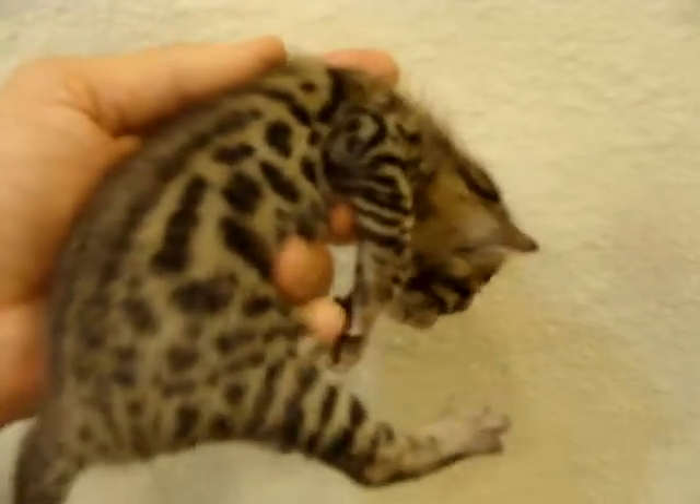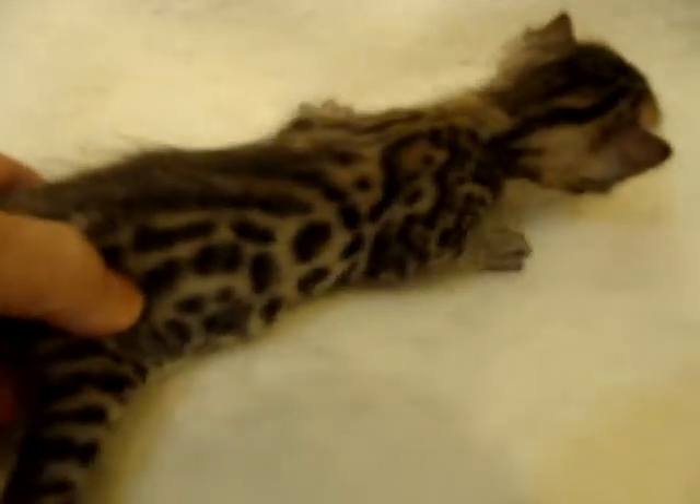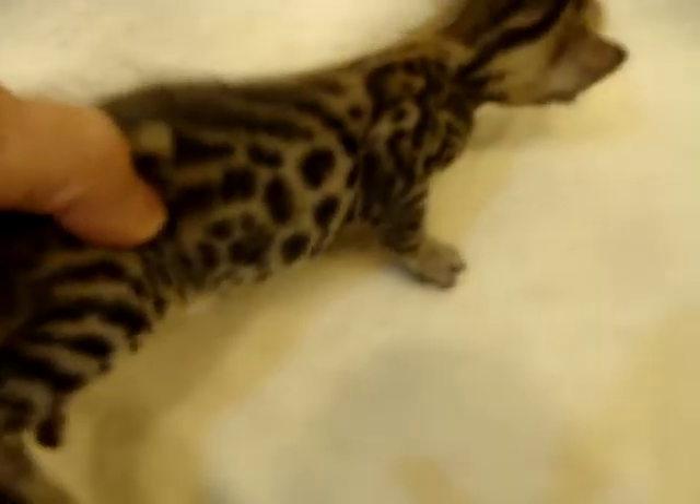This is the female in the Paloma litter. There's a spotted female, and then the melanistic — or the panther — the solid black female.